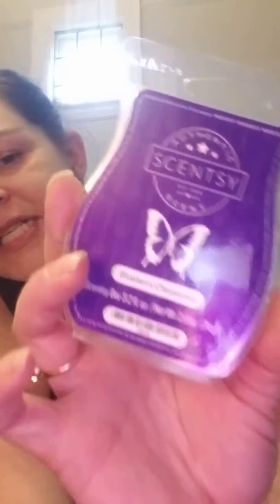Beautiful, beautiful scent. I got Blueberry Cheesecake, a classic — my husband's favorite scent, this and Banana Berry. Yes, Blueberry Cheesecake.